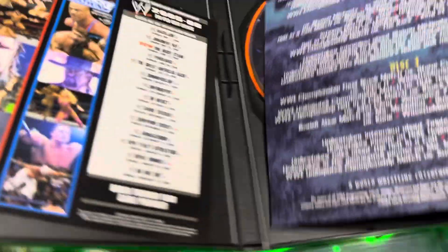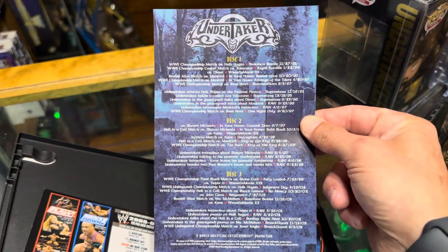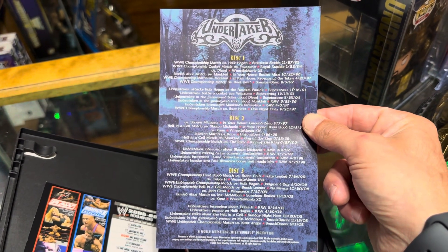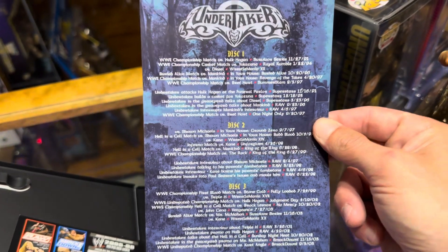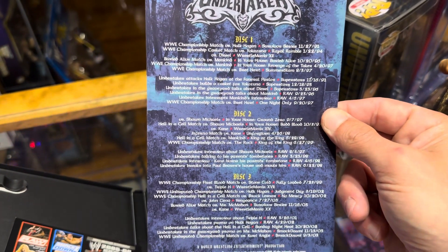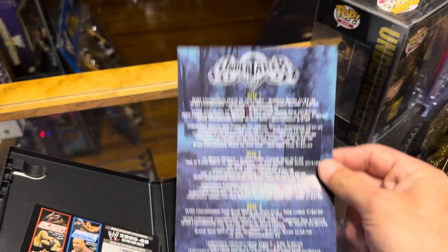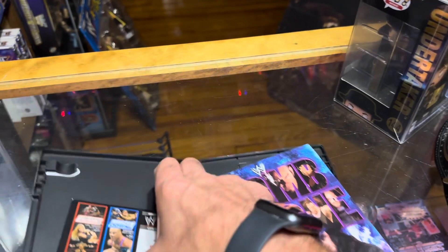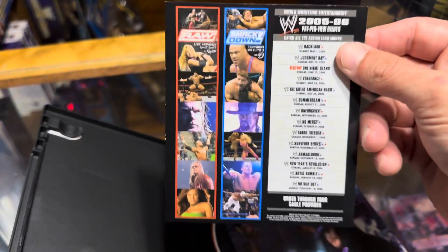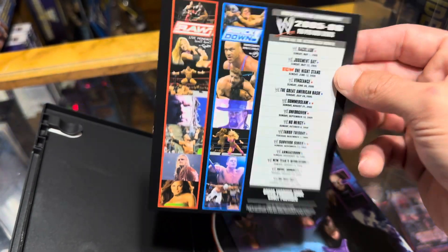Let's see what's on the inside of the cover here. We've got disc one — it's got disc information, just tells you the matches. This spans his career from 1991 up until about 2003, it looks like. And we've also got 2005 and 2006 pay-per-view events.